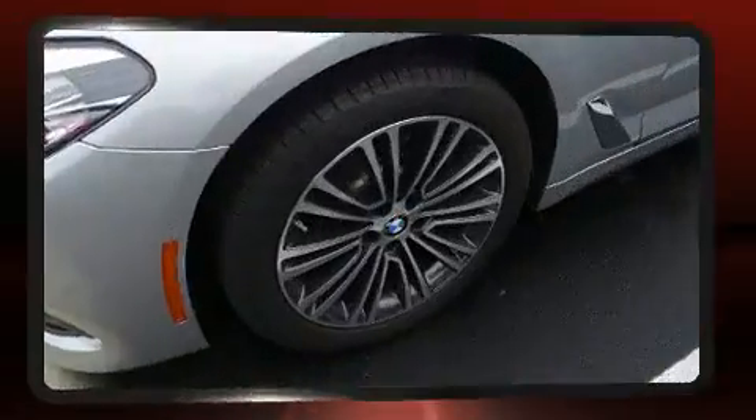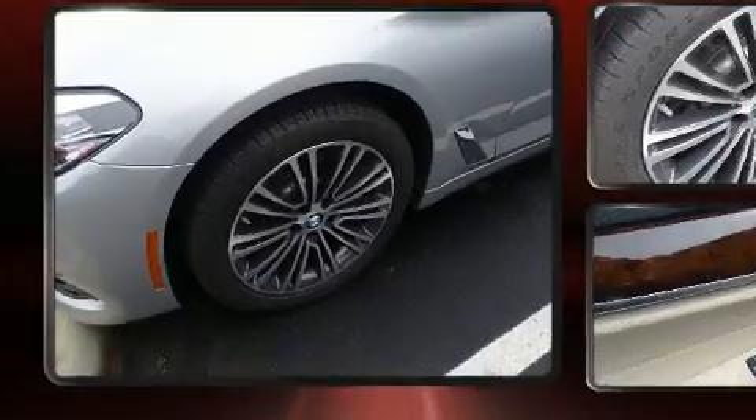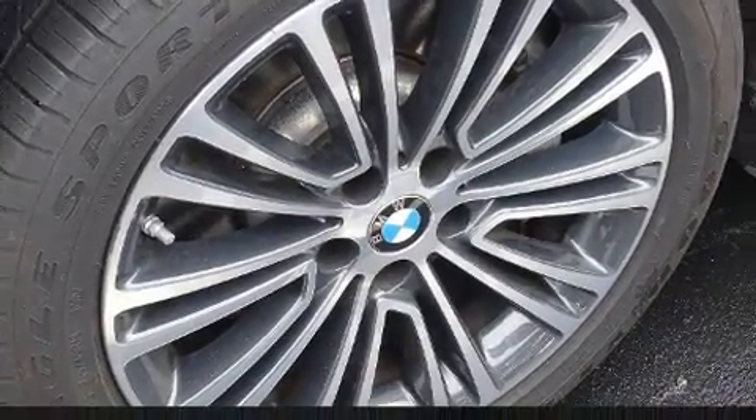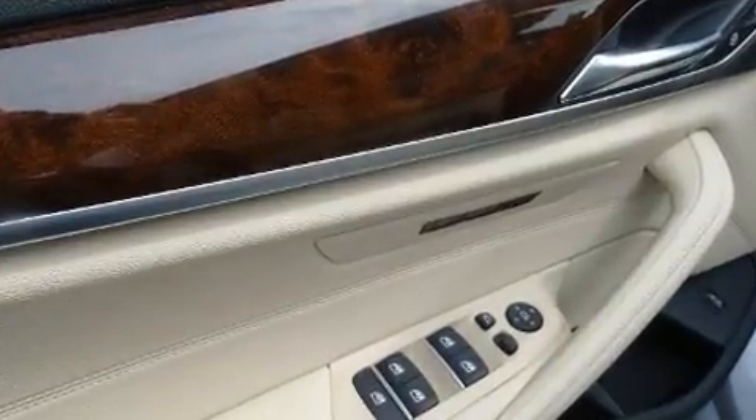The engine breathes better thanks to a turbocharger, improving both performance and economy. BMW prioritized handling and performance with features such as a power seat, heated door mirrors, and a split folding rear seat.